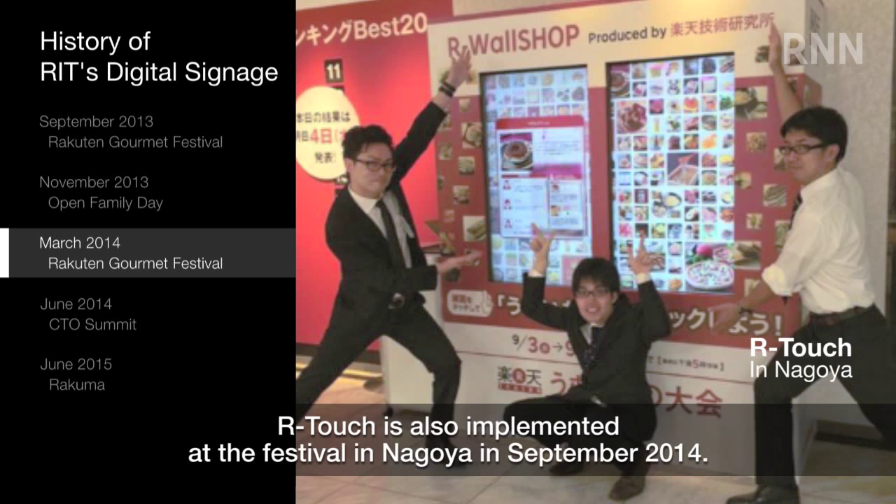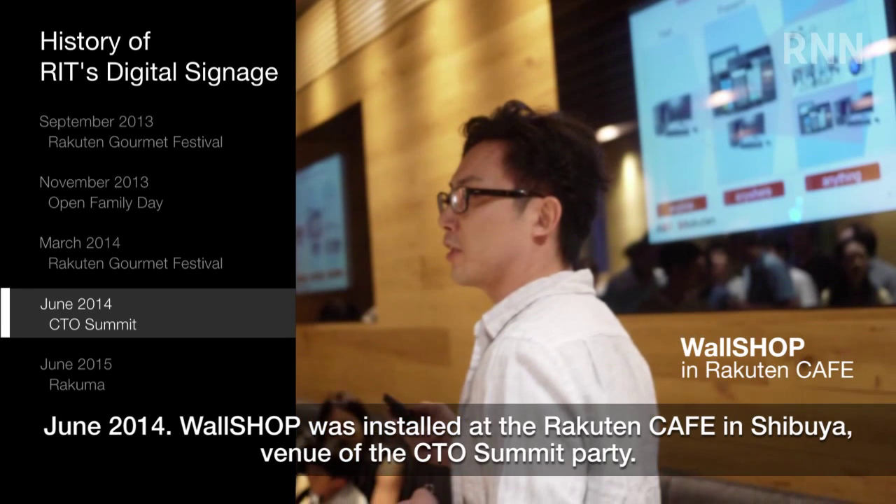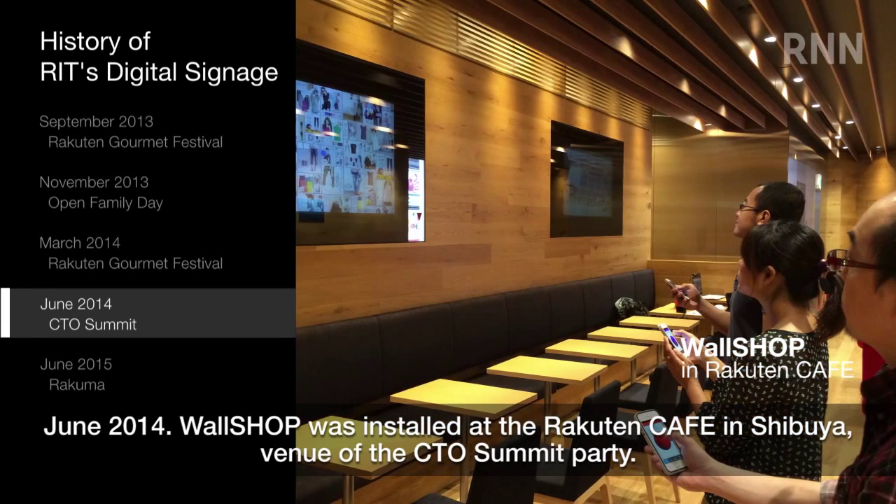ARTouch was also implemented at the festival in Nagoya in September 2014. June 2014: Wall Shop was installed at the Rakton Cafe in Shibuya, venue of the CTO Summit Party.